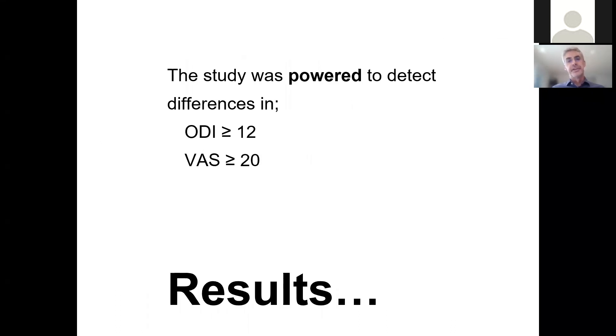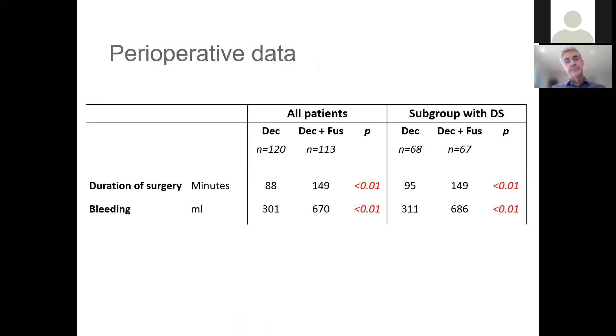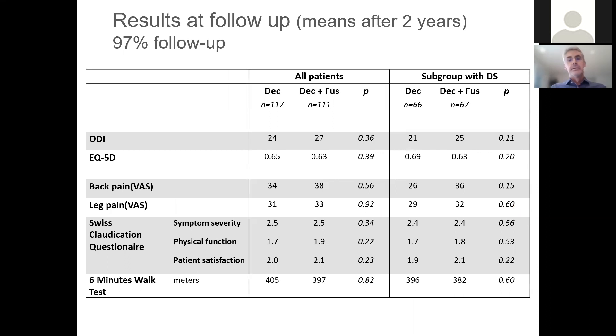The study was powered to detect differences in the Oswestry Disability Index of 12 units and on the VAS scale for pain of at least 20 units. Not surprisingly, there were significant differences in duration of surgery and amount of bleeding in favor of the decompression group. Looking at results for both the whole study group and the spondylolisthesis subgroup, there was significant improvement for all outcome measures, but no differences between the two treatments.